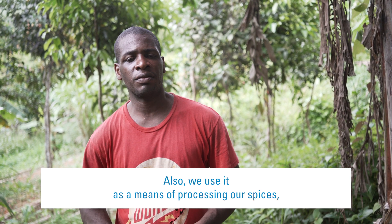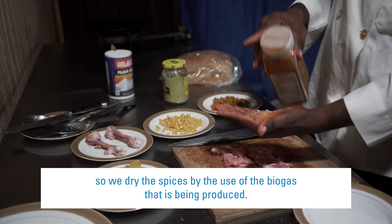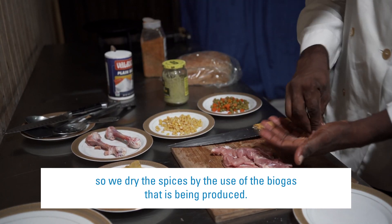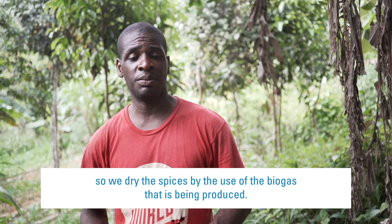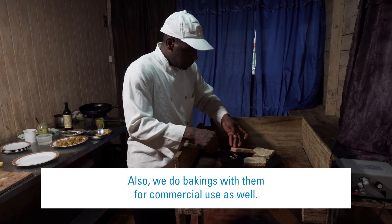We also use it as a means of processing our spices. We dry the spices by the use of the biogas that is being produced. And we do baking with it for commercial use as well.